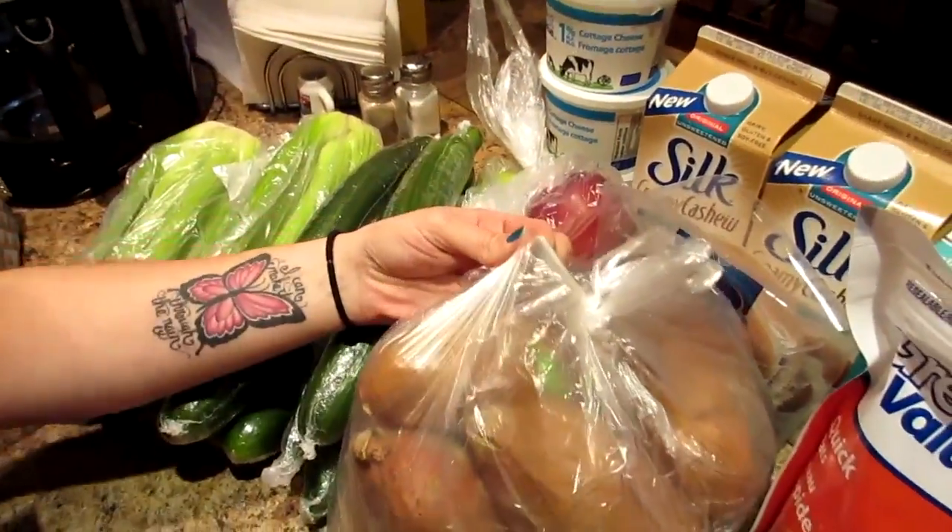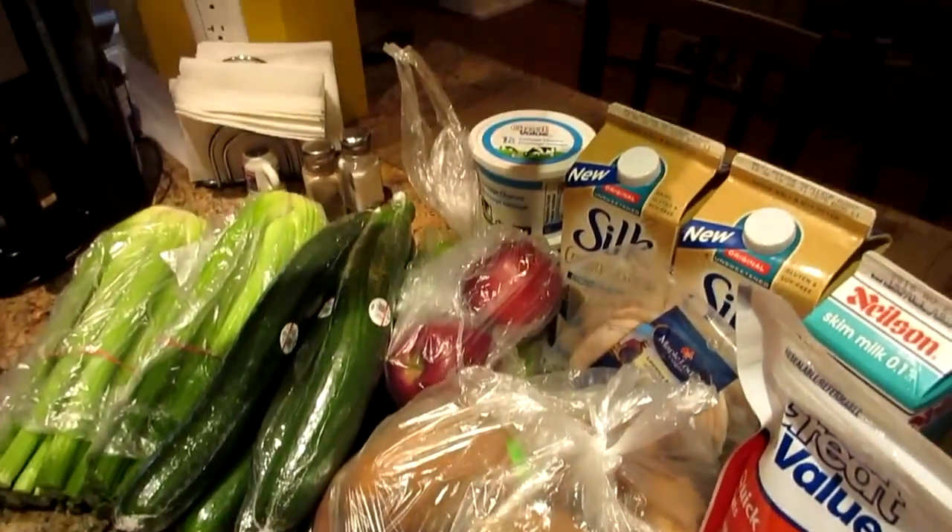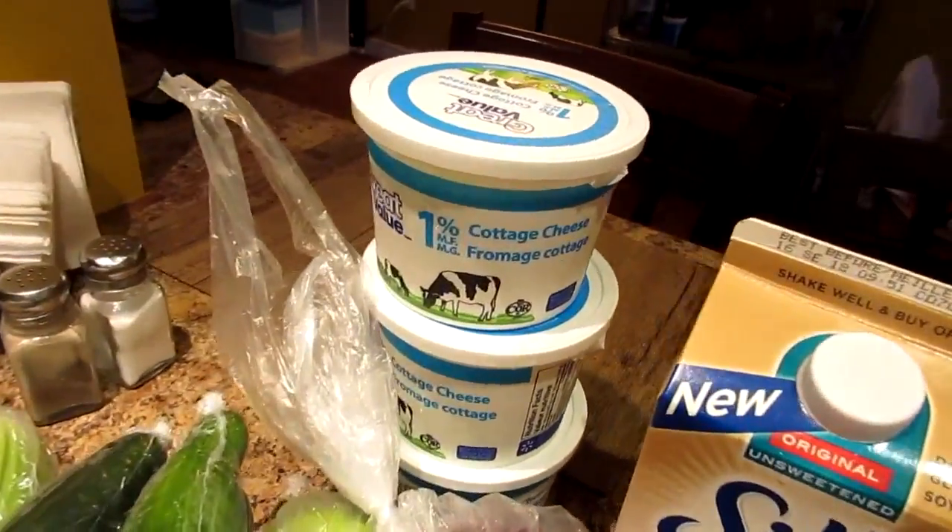We got some sweet potatoes to have instead of our rice this week, and our normal cottage cheese which is the 1% Great Value.